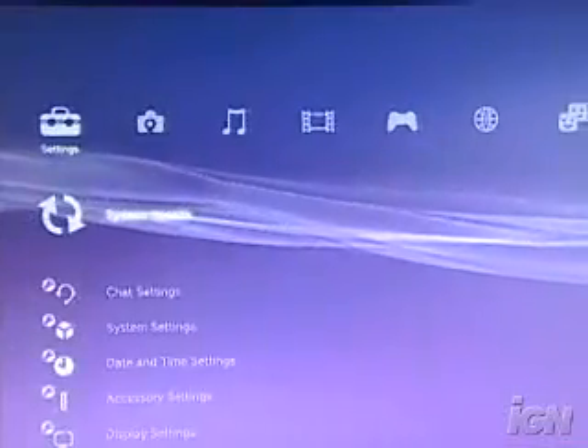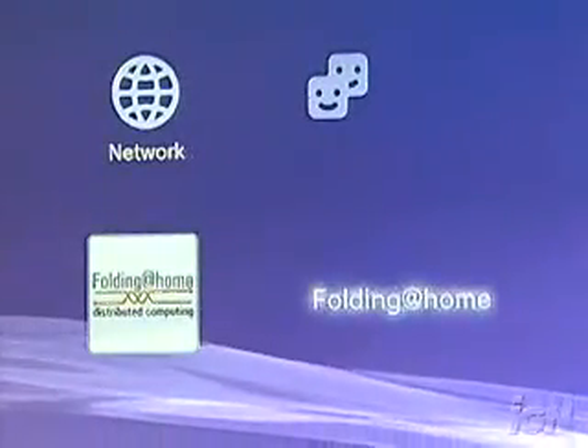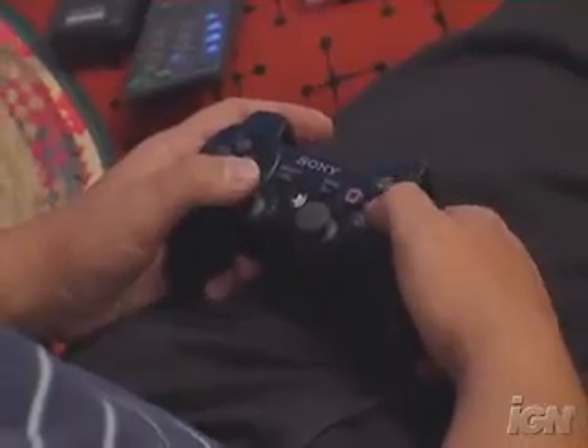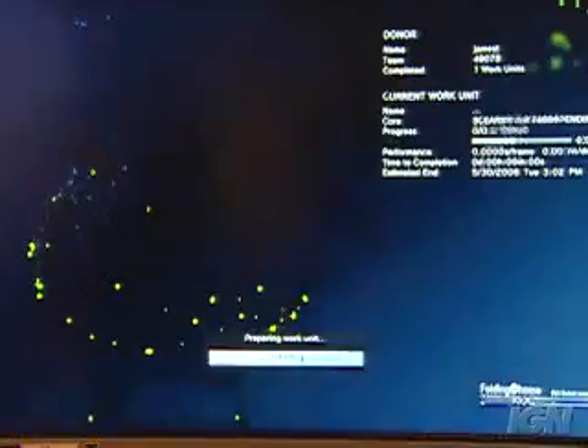This is something that could really change the world. To take part voluntarily, users just need to click on the Folding at Home icon within the menu of the PS3. Then, whenever their game system is idle yet still connected to the Internet, it will automatically begin the simulations.